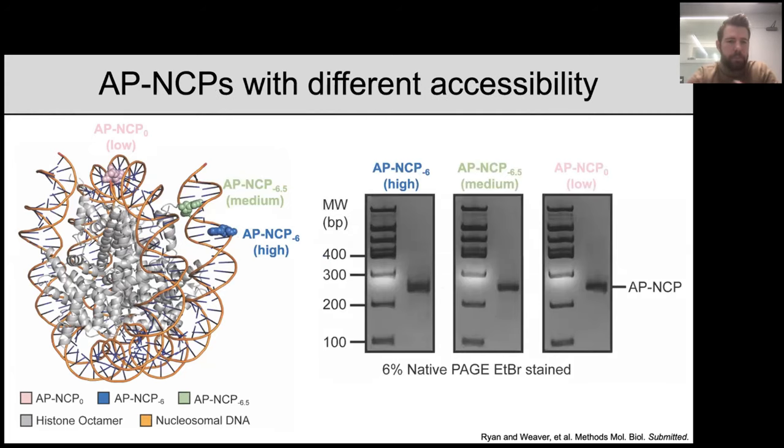To address these questions, our lab utilizes in vitro biochemistry and structural biology. One of the first things we needed to do was optimize a method for generating recombinant nucleosomes containing site-specific DNA damage — we've recently submitted a step-by-step protocol for this, so feel free to email me if interested. We generated nucleosomes containing AP sites at three different locations representing high, medium, and low repair from the in vivo repair profiles: the entry-exit site at superhelical location minus six with an outward-facing rotational position; superhelical location minus six and a half with an inward-facing rotational position; and the nucleosome dyad.